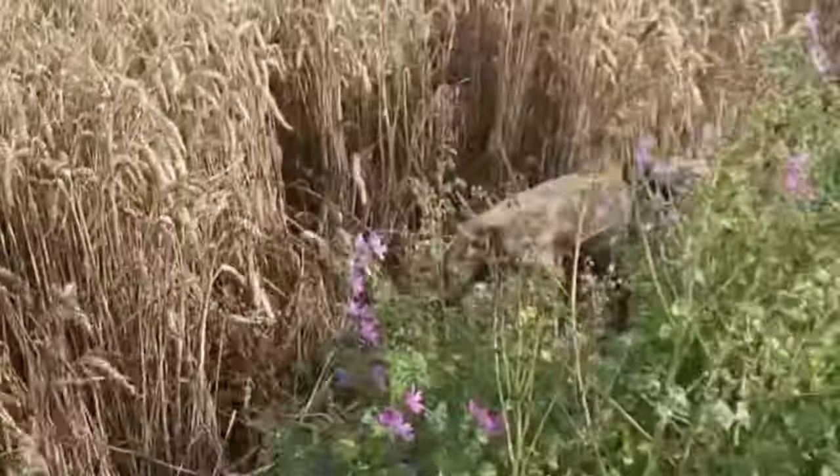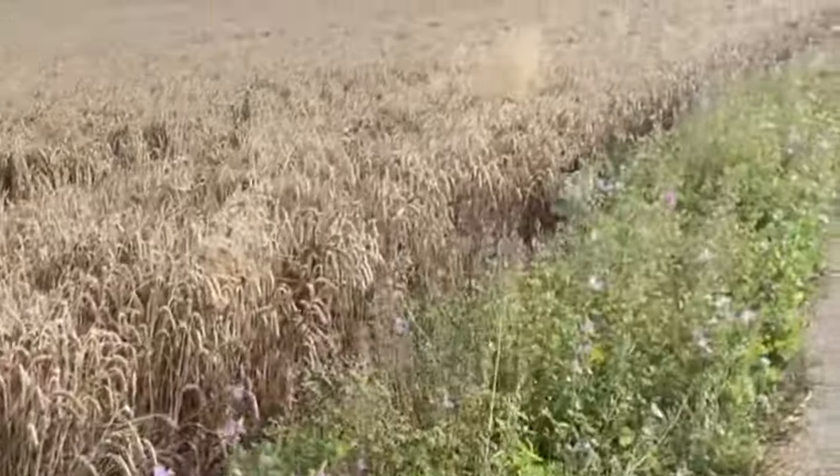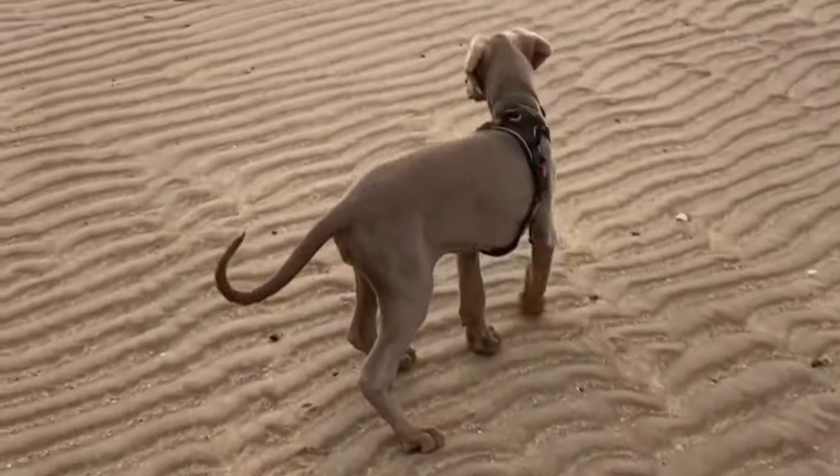Isabella Dobermans have a light cream or beige coat with rust-colored markings, presenting a unique and attractive appearance in the breed.